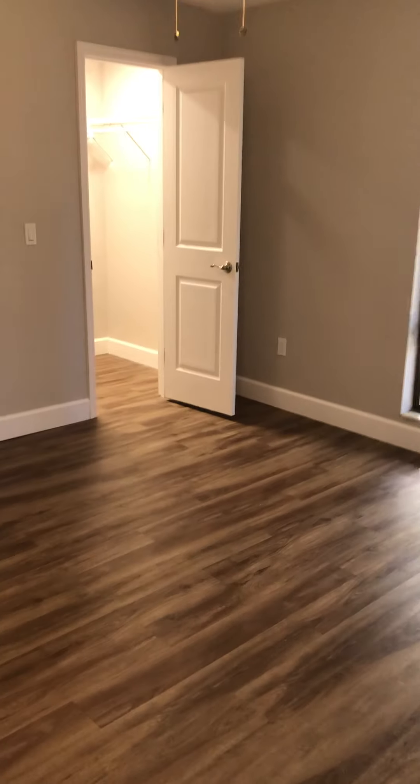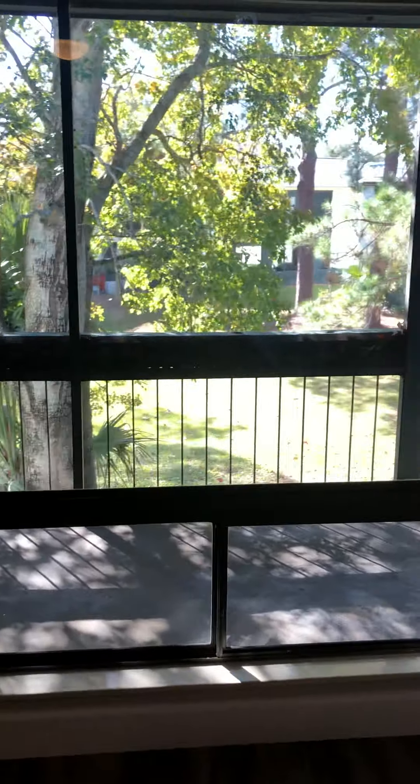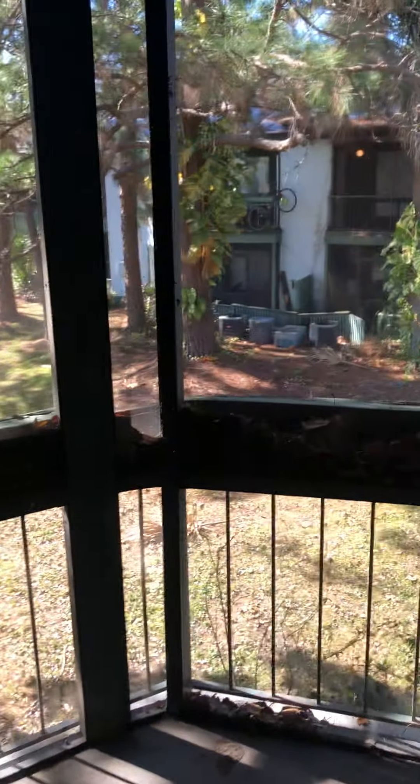Bedroom number one has a really great view and a walk-in closet. Bedroom number two offers great space with access to the balcony, also screened in.